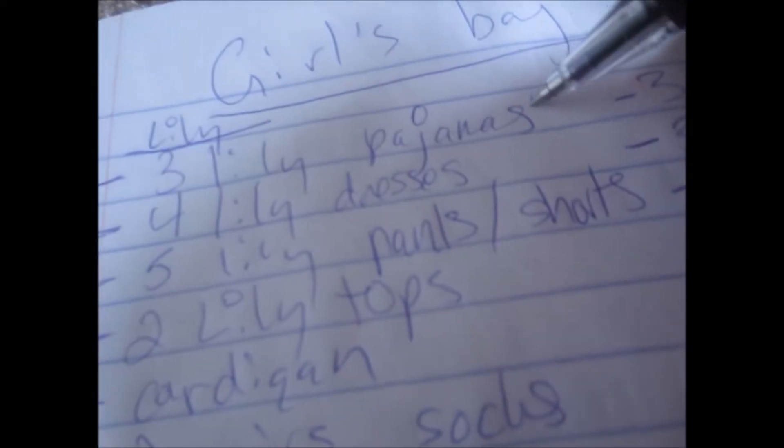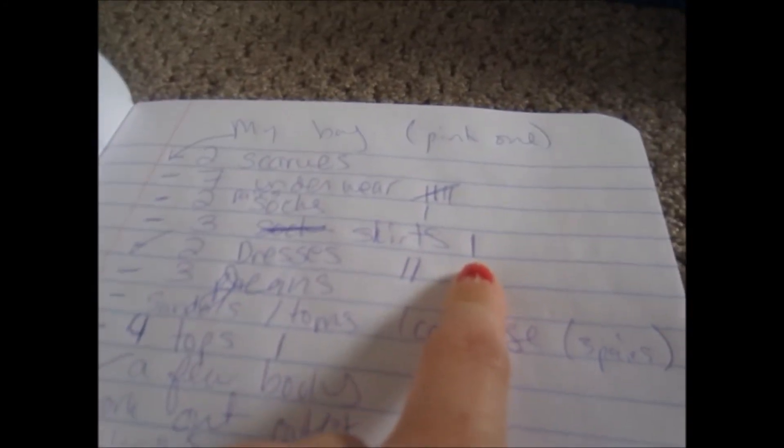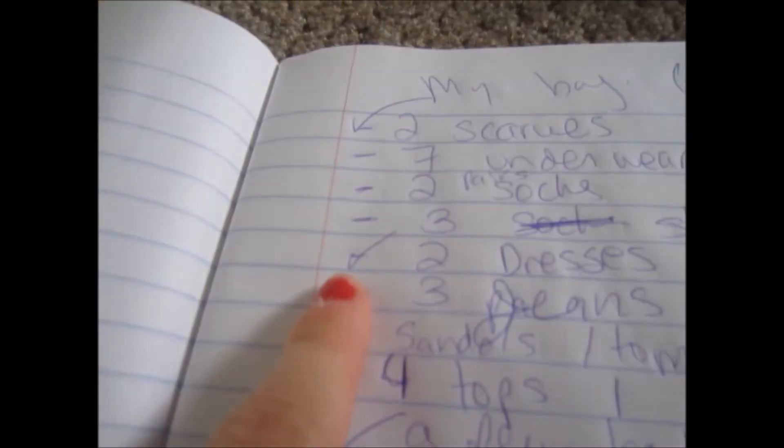I'll have my pen right here. I won't mark it off completely because I don't have three pairs yet, but I have one, so I'll do a little tally mark. I've already started packing my bag — let me show you what it looks like. I have two scarves, five underwear, one pair of socks, one skirt, and two dresses — so that's checked off. As I think of things I'll add to the list.